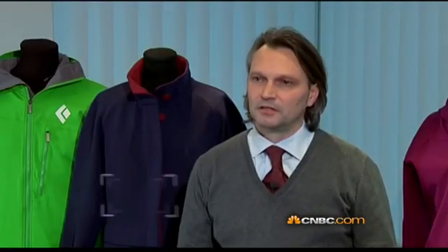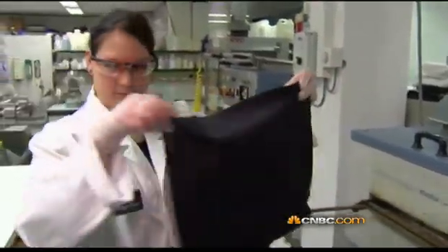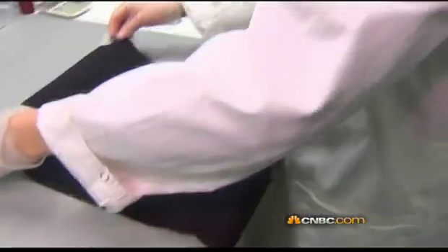The switch came from the restructuring of the textile industry in Europe. We had to leave our path and go in new directions. So we went into functional textiles, protection textiles, and also into today's nanotechnology.